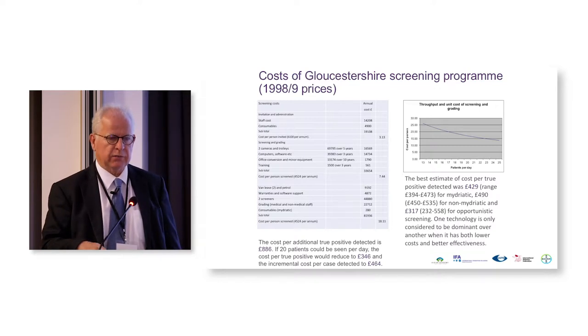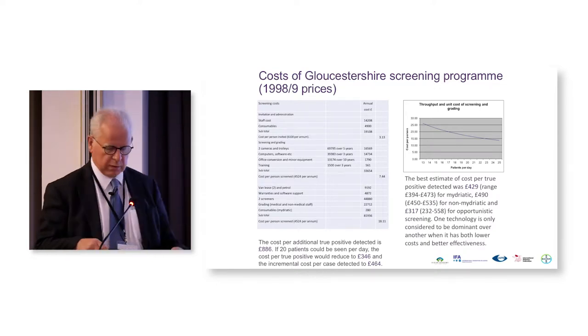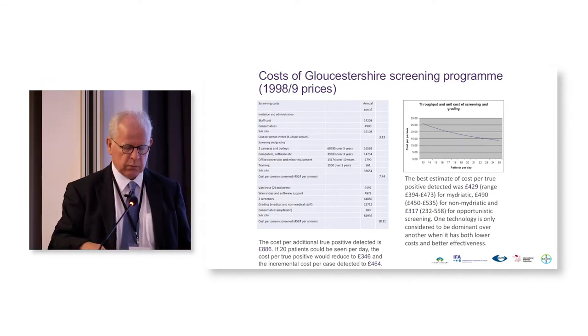In our first round of screening, our screeners were very new and they only screened about 13 or 14 patients a day. It was also shown that the costs were very dependent on the actual throughput of patients. So if one increased the throughput, one could make the system a lot more cost effective — and that's what we've done over the years.